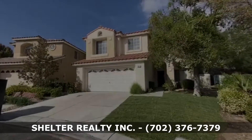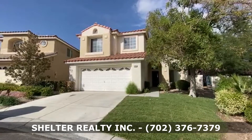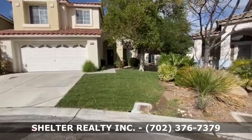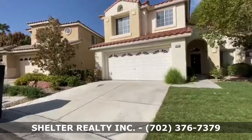Welcome to 1833 Nordic Woods Lane, Las Vegas, 89134. Great two-story home in Las Vegas, with a front yard and two-car garage.